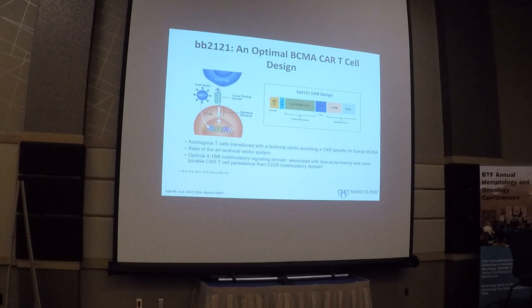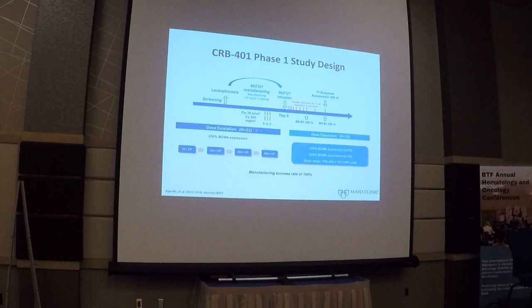This was one of the very first trials. The process involves patients being screened and undergoing leukapheresis; it takes up to three weeks for the product to come back. Patients undergo conditioning with fludarabine and then receive the BB2121 infusion. The dose escalation phase included 21 patients. The criteria for inclusion in phase 1 was BCMA expression of at least 50%, and patients received escalating doses of 50, 150, 450, and 800 × 10⁶ CAR T cells. This was followed by a dose expansion phase of 22 patients, about half of whom had greater than 50% BCMA expression and the other half did not meet that criteria.